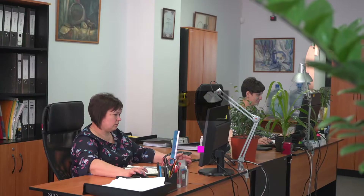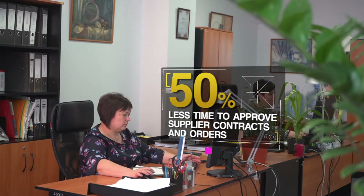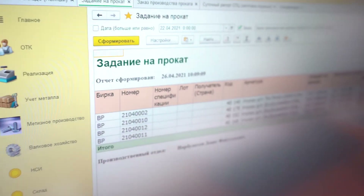It takes half the time to approve supplier contracts and orders. Management reports are generated twice as fast and provide more details than before.